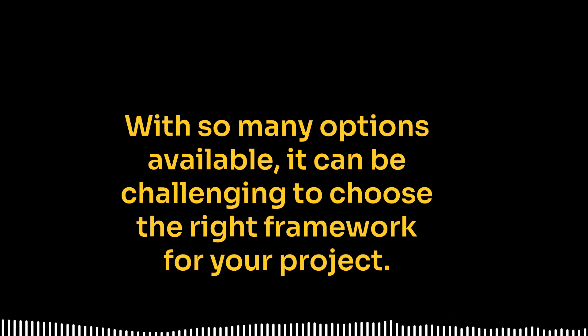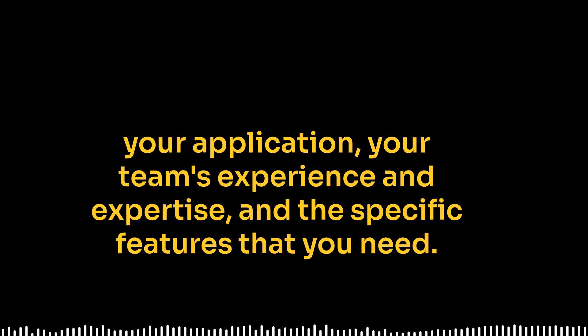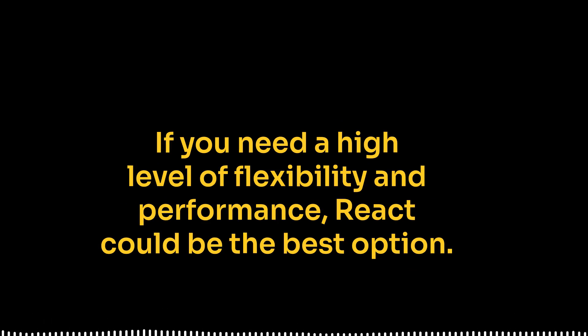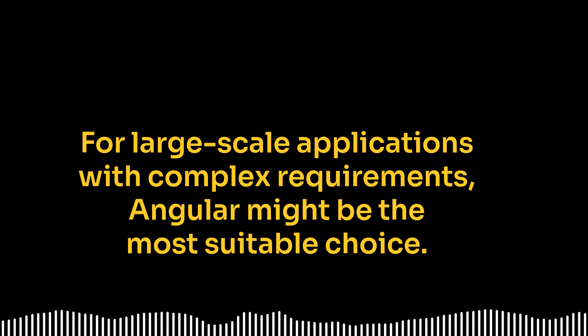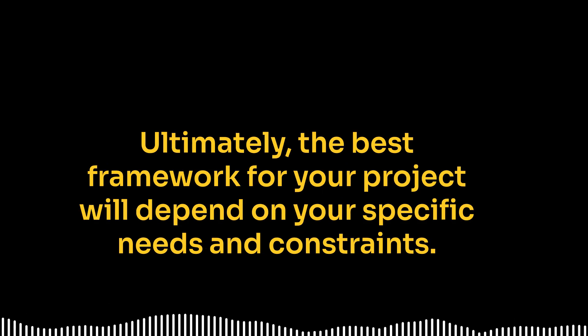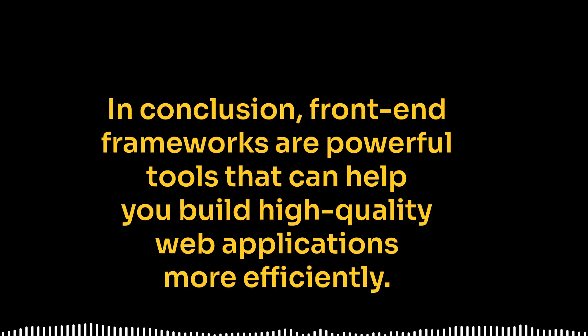With so many options available, it can be challenging to choose the right framework for your project. When making this decision, it's important to consider factors such as the complexity of your application, your team's experience and expertise, and the specific features that you need. For example, if you are building a small to medium-sized application and want to get up and running quickly, Vue.js might be a good choice. If you need a high level of flexibility and performance, React could be the best option. For large-scale applications with complex requirements, Angular might be the most suitable choice. Ultimately, the best framework for your project will depend on your specific needs and constraints.